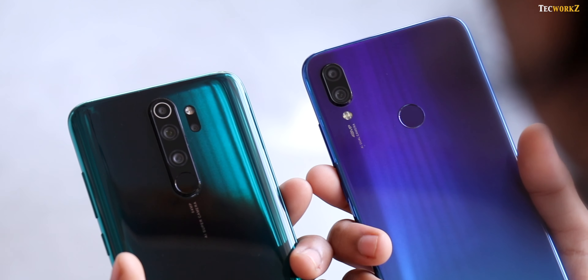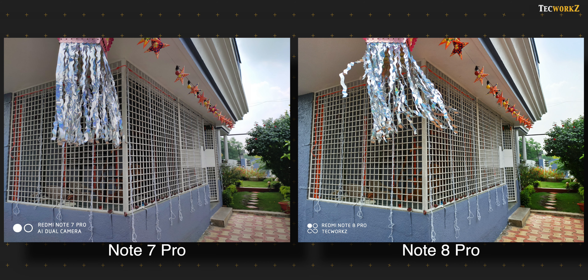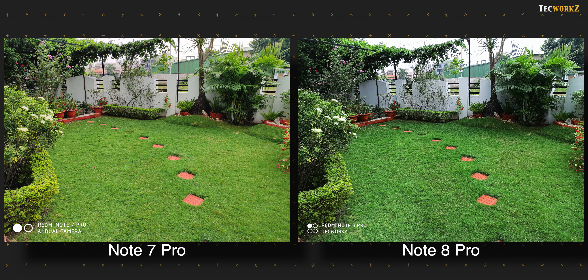Let us now get to the image and video samples, starting with the daytime images. Both phones have captured a lot of details in these shots, but the image from the Note 8 Pro is a bit more pleasing and also captured actual colours of the sky. Both phones have very high resolution primary cameras and all the images they capture are extremely sharp. If we zoom in on these shots, we see the image from the Note 8 Pro showing slightly sharper and more detailed images compared to the Note 7 Pro.